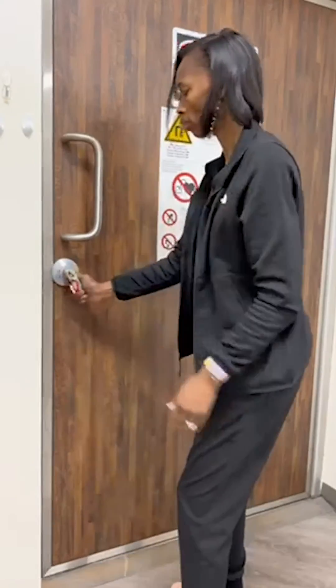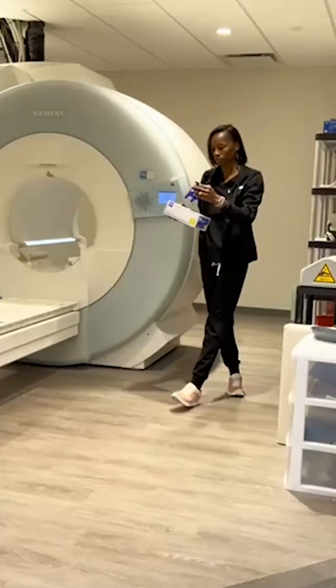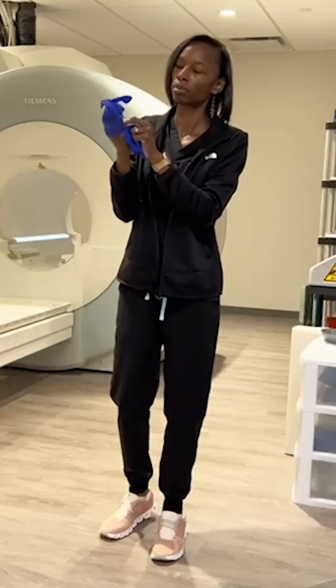So I put my bag down, turn my lights on for my MRI room, turn the scanner on, and I got to open that door because it is freezing in this room. Patient comfort 101 — we cannot have our patients freezing.